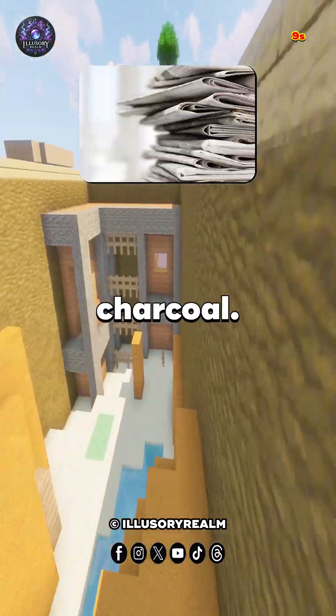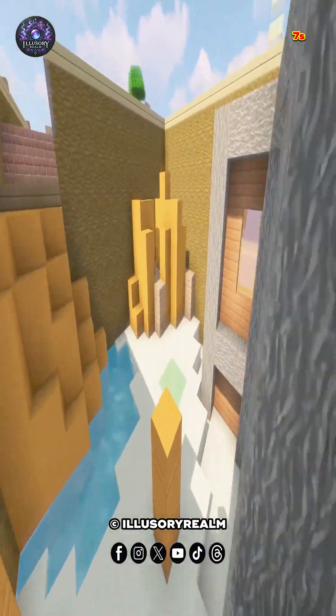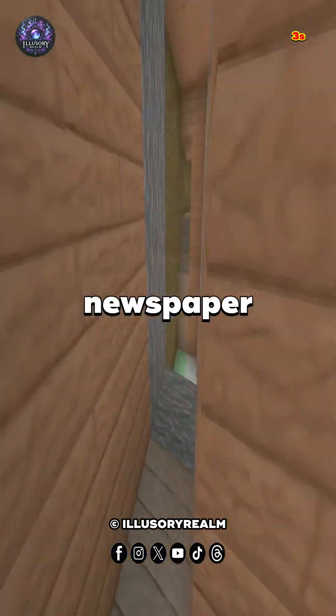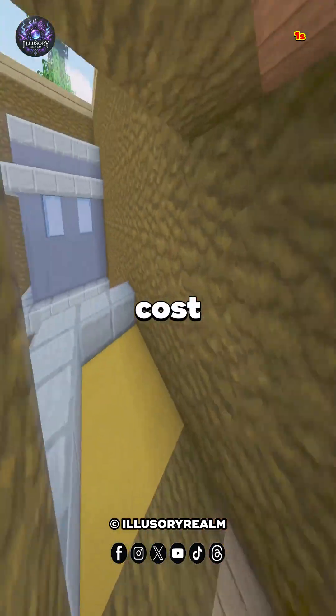Number 6: Crumpled Newspaper and Charcoal. For a deep clean on a particularly stinky fridge, use crushed charcoal and crumpled newspaper. You'll need to replace the newspaper daily for about a week, but it's a low-cost solution for foul smells.